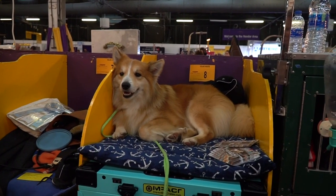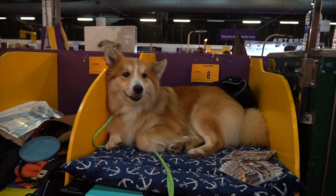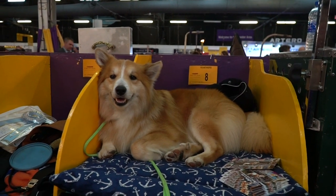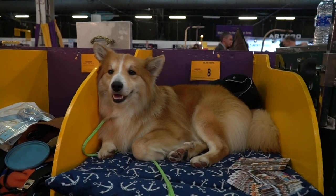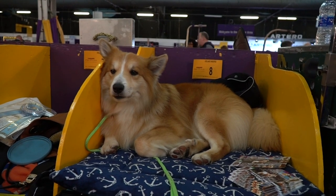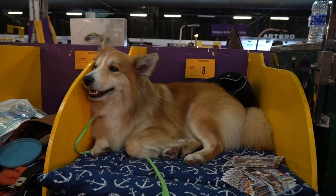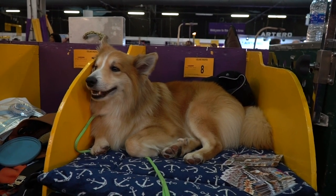How long does it take to groom a dog like this? They're really, really low-maintenance. People never believe me when I tell them that you can give them a bath every couple months, and they don't really require being brushed. The woman sitting next to us took her dog for a walk in Central Park yesterday, and she rolled in horse poop, and it dried off, and she brushed it out, and we were good.